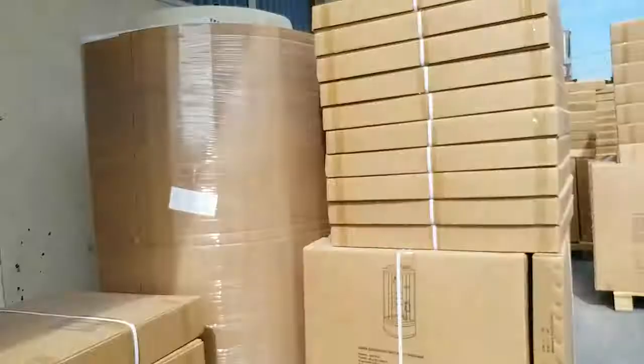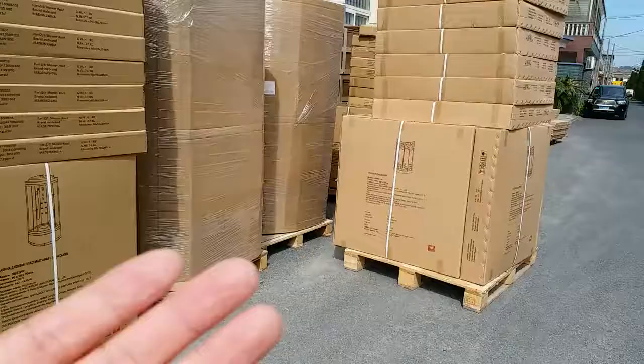This is the 10th of October 2017. Now we are going to load two containers of the shower cabins and the bus tubs. Now let's have a look — this is what we're doing right here: the flat-packing bus tubs, or the shower trays.